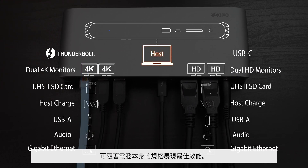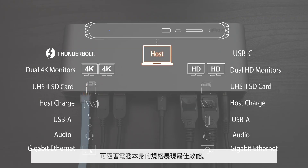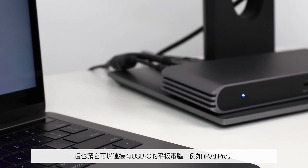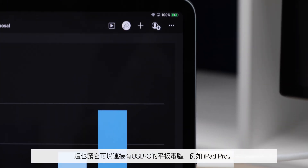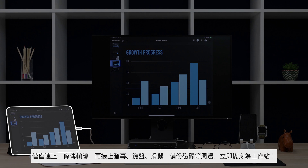The host computer is the determining factor as to the maximum performance possible through the dock. As the USB-C Pro Dock is capable of connecting to USB-C hosts, this opens new possibilities for docking solutions to work with tablets with a USB-C port, such as the latest iPad Pro. Instantly turn a powerful portable tablet into a full desktop experience with a monitor, keyboard, mouse, backup drive, and charging, all connected through a single cable.